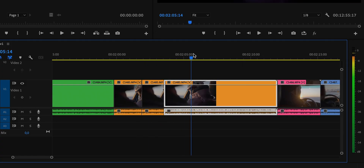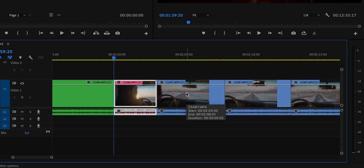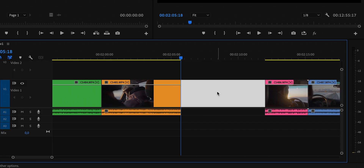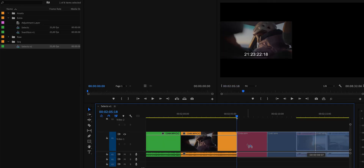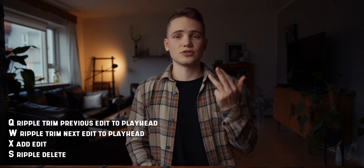Next shortcuts: X and S. X cuts the clip. S ripple deletes the clip. I would always assign a key to just cutting. You could have a key assigned to the razor tool but then you have to click that and then click the clip. Every single thing that can make you faster, use it — the seconds add up especially long term. X just cuts, simple. S deletes the clip and ripple deletes the space the clip left behind, instead of picking the clip, deleting it, and then closing the gap. You just press one key — boom, done.